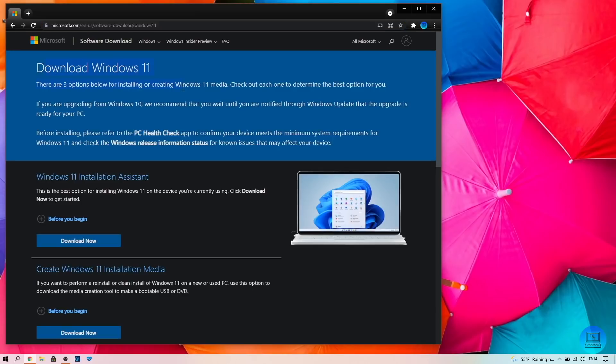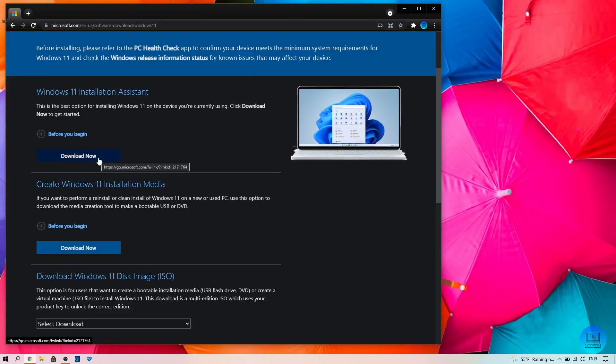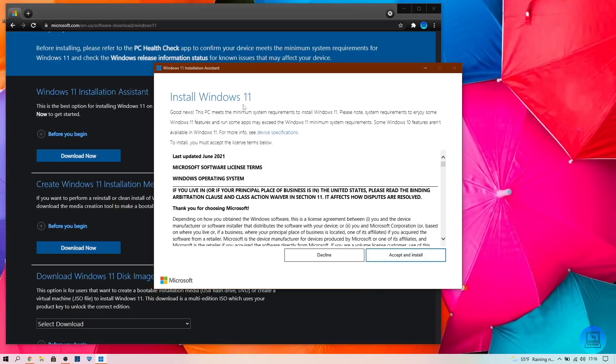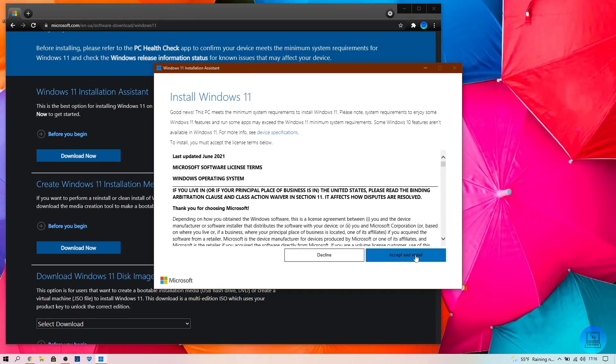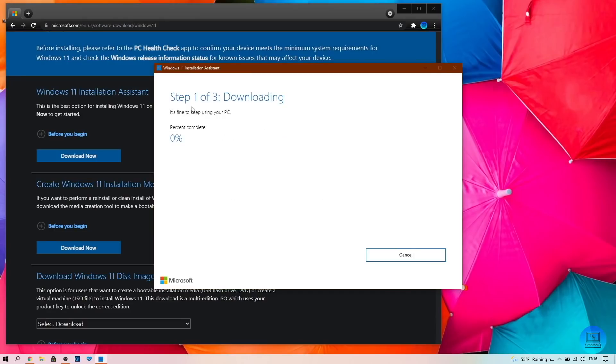You can see they tell you there are three options for installing or creating Windows 11 media, but the one we're going to try first is the Windows 11 Installation Assistant. Click 'Download Now' — that's going to download the Installation Assistant. This is very similar to upgrading to Windows 10 or updating your version of Windows 10. It's going to say this PC meets the minimum system requirements to install Windows 11. If you want to read the terms and sign your life away, you can — we're just going to skip past it, accept and install. Then we get to wait. We're just going to let it run and I'll time-lapse this because it's super boring.